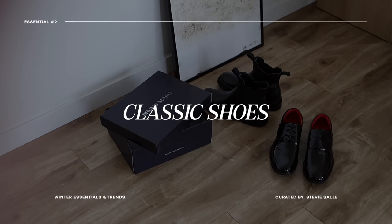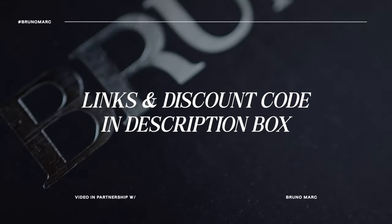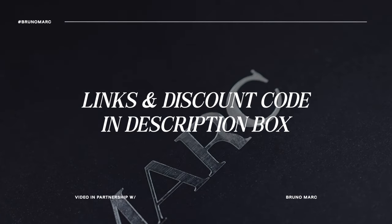For the winter season, most of us have places to be — holiday parties, family gatherings, company parties — so I always opt for a really nice classic shoe. That's the second essential I want to talk about today: classic shoes like Chelsea boots, loafers, or regular sneakers, nothing too trendy or out there. The go-to brand for me personally when it comes to classic, high-quality shoes is Bruno Marc. Thank you to Bruno Marc for sponsoring this video and supporting my channel.